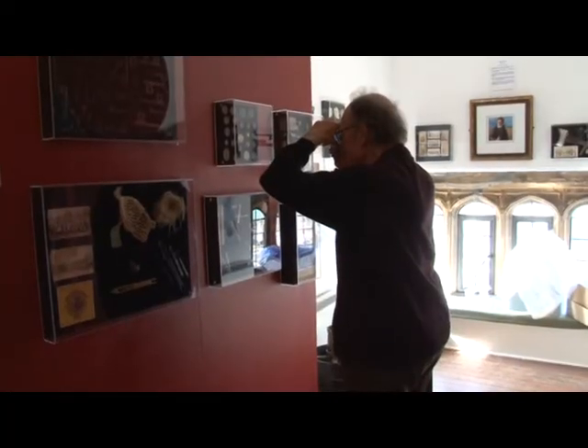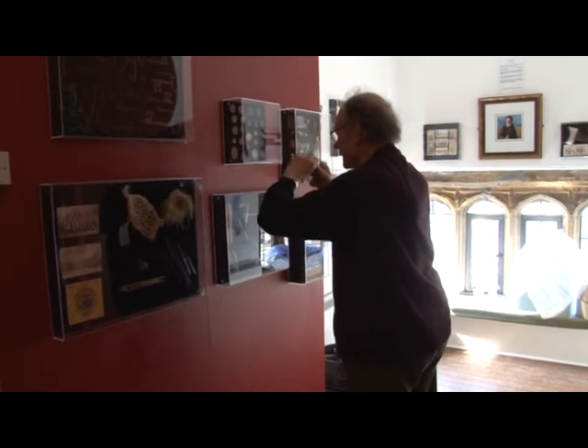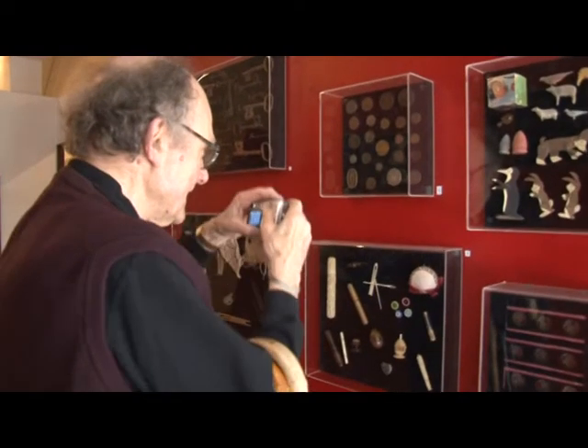We are a charity, so despite getting some funds from West Dorset District Council we're still reliant on donations from the public. We're extremely lucky here to have an extremely capable and devoted band of volunteers — about 40 or 50 — who man the museum, look after the collection, and help out in our local history centre as well.